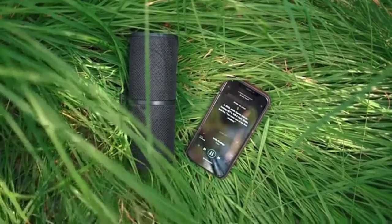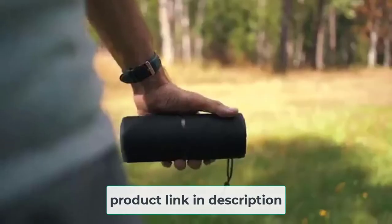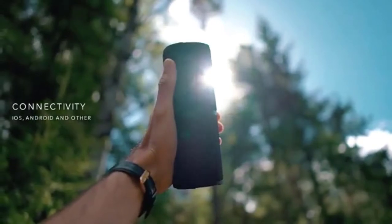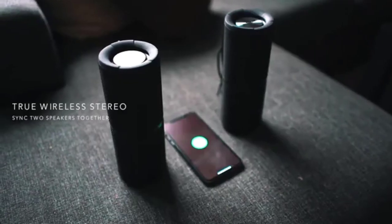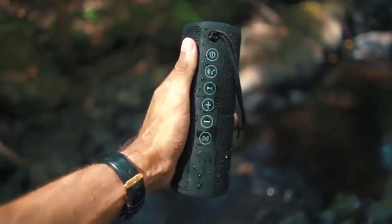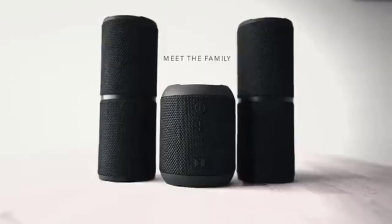The speaker is covered in a woven mesh-like material and is built with a rugged, solid feel. Therefore, it will withstand any abuse as well as outdoor elements. The construction enables it to resist splashes, rain, dust, snow, and sand. The built-in mic will let you use the speaker as a loud speakerphone for hands-free call conversation. After 10 minutes on standby mode, this speaker will power off automatically, meaning you do not need to worry about having to turn it off every time.